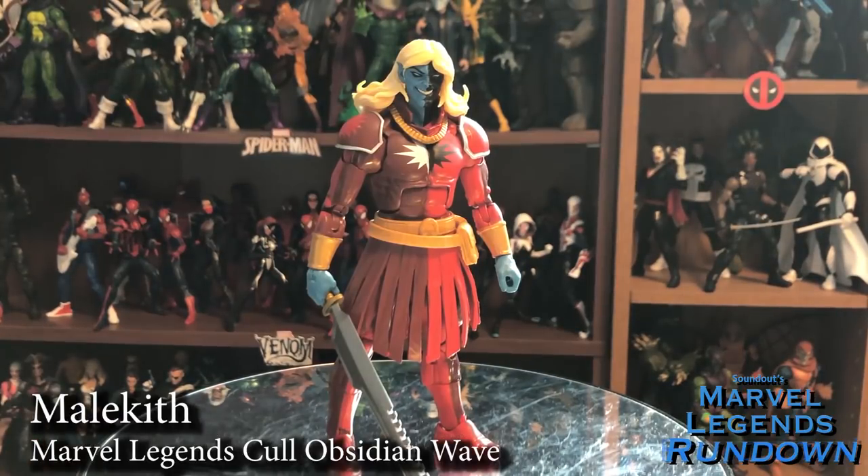Here we have Malekith the Accursed, the other comic figure of the Cull Obsidian Wave, also being a re-release from the 2017 Battle for Asgard five-pack. I'm really glad he was re-released because I did want a Malekith, and it's good to have more Thor villains. Definitely a cool figure — not necessarily one I was hunting desperately, but once I eventually got him I really like him. He does have a couple drawbacks: he's only got the one sword and not much dynamicism to him. So I give him a 4 out of 5.